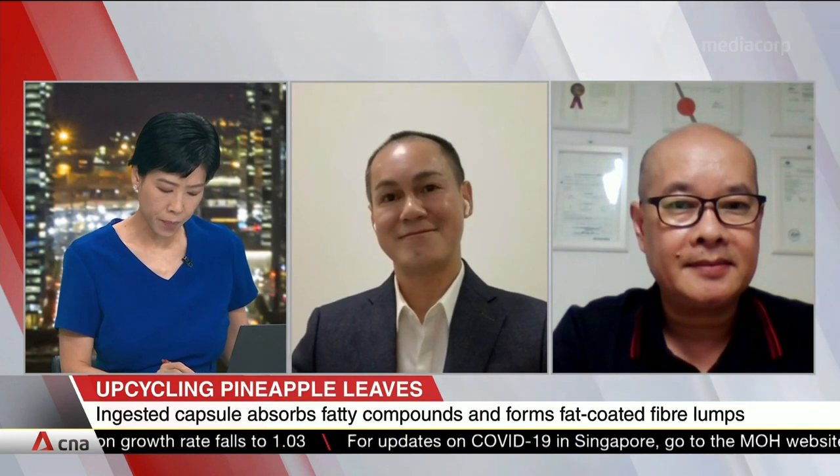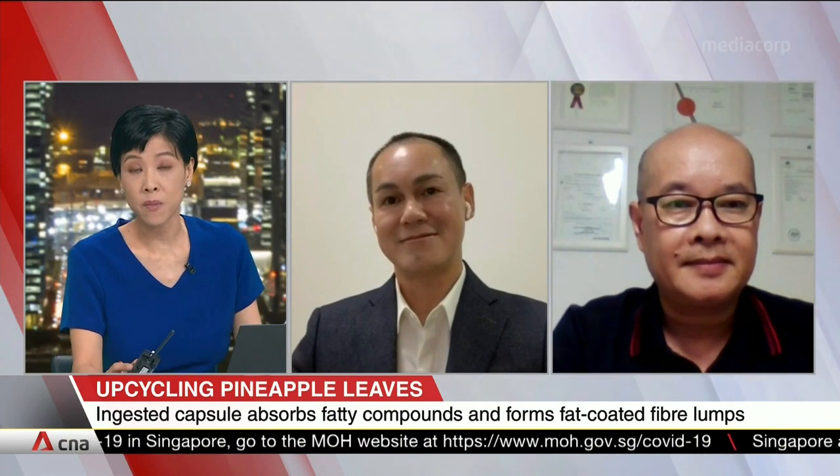Professor Fan, let's bring you in and pick up from what Professor Dong has just said. Fat-coated lumps are then passed out from the digestive system — that's how you can eat fat but it is not absorbed into our body as nutrients. How safe is this method of preventing fat absorption compared to other weight loss pills on the market?